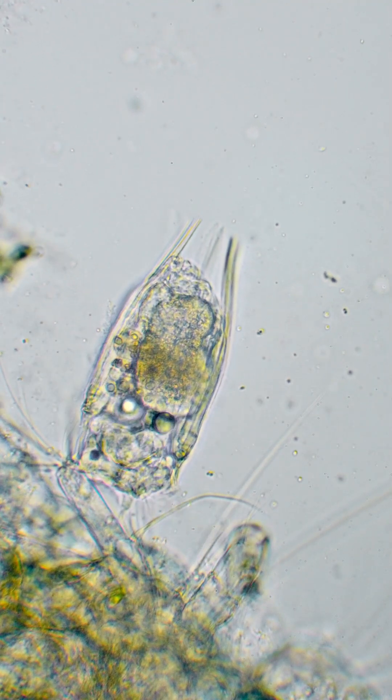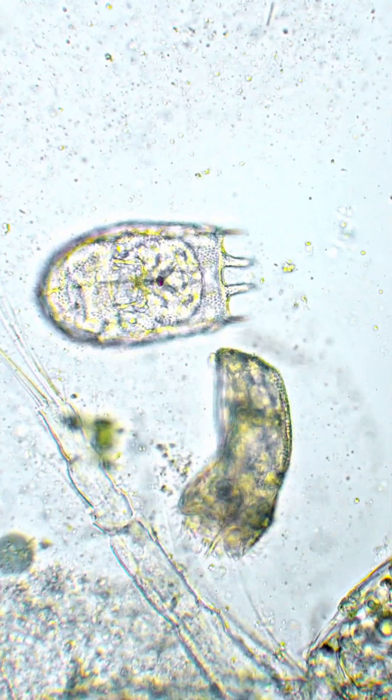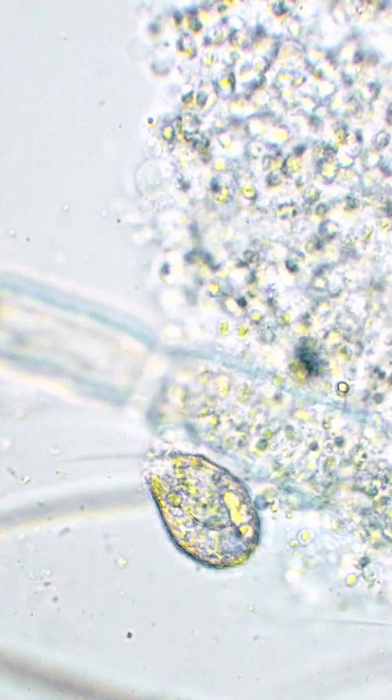Rotifers soon join the feast. Coleps finishes full and round, content after its tiny feast.